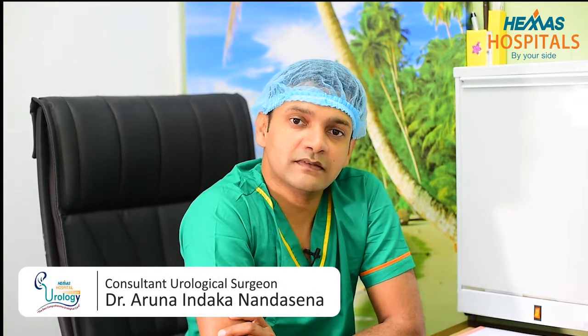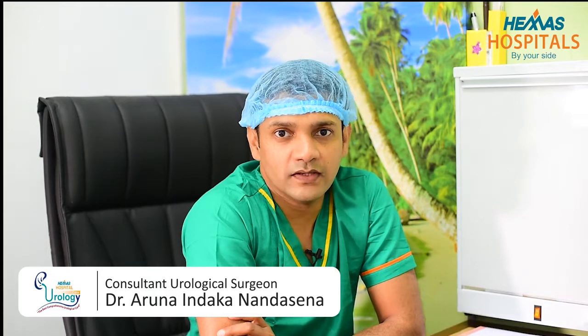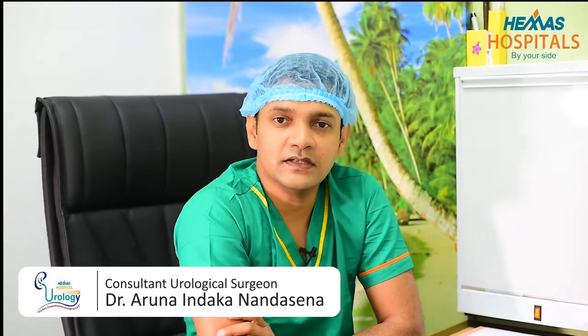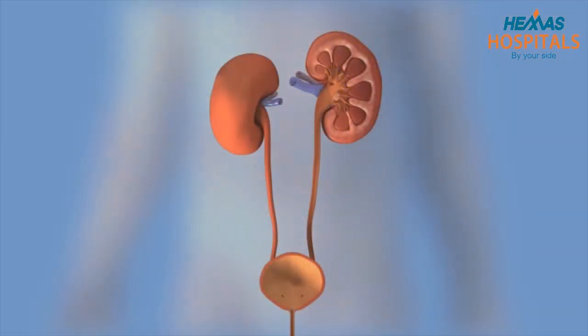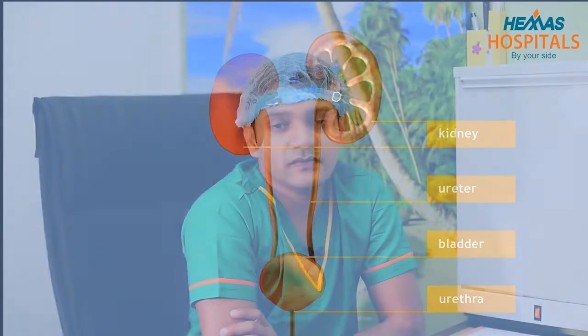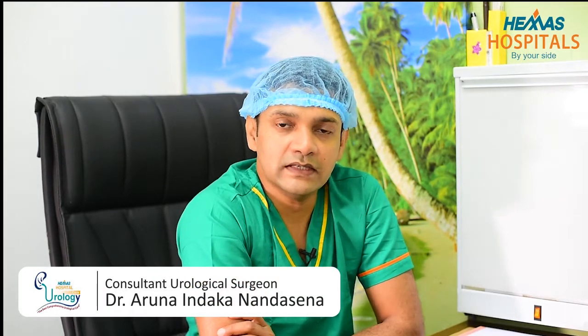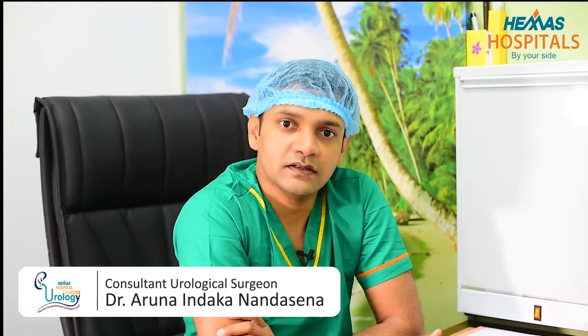Renoscopy means sending a tiny camera into the kidney, and laser lithotripsy means using laser technology to break down this stone. You can see in the diagram that each person has two kidneys, and there's a tiny tube called a ureter which drains the urine from the kidney to the bladder. We are using this natural tube system through the kidneys, ureter and bladder to pass the camera backwards into the kidney, and then have a look and treat the stone.